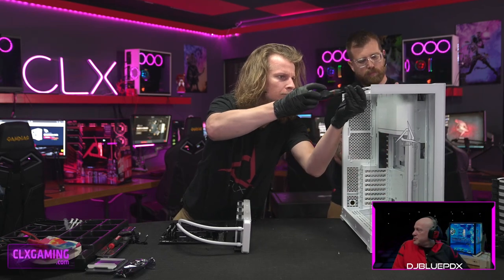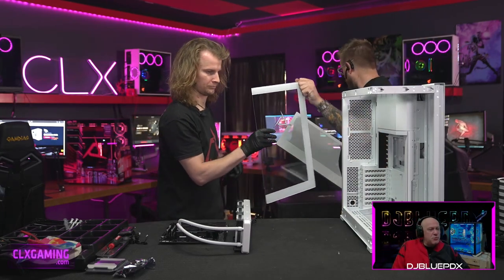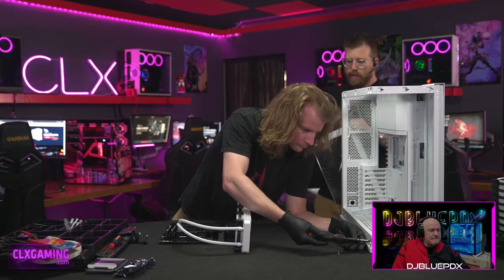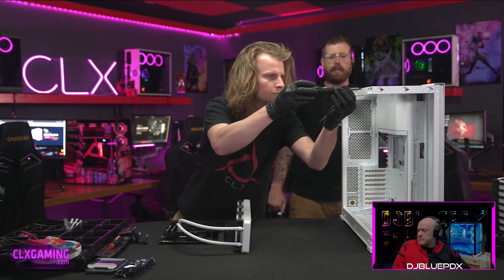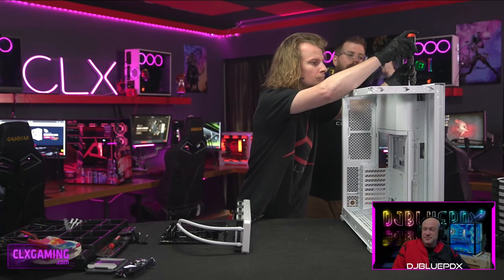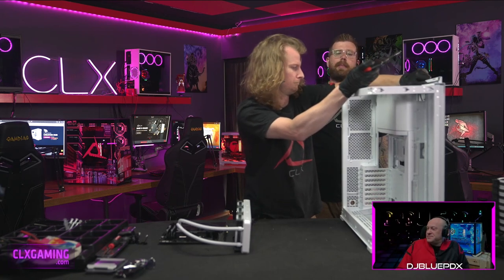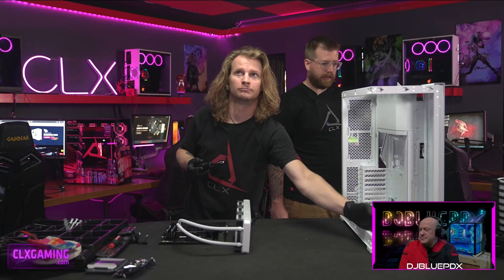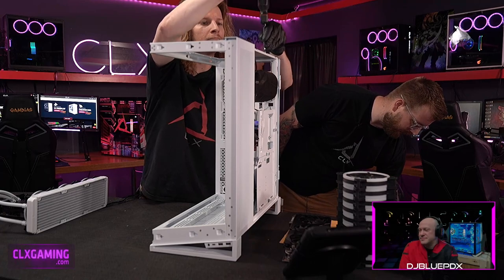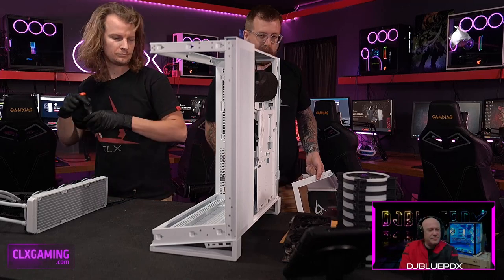Now, the NV7 has a few more steps to take apart than other cases. The side panels are a little different — there's no beam, it's just all open at the front on the left side, which looks really cool. On the back there's also an actual door that covers up all your I/O, so that needs to be taken off as well.